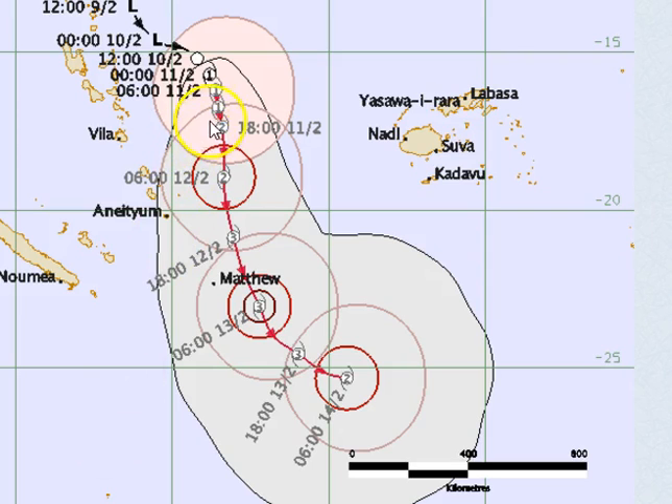The system becomes a force to be reckoned with because it does intensify to a Category 3 severe system on both the Joint Typhoon Warning Centre and the Fiji Met Bureau. So it's not going to be a play cyclone like Tatiana. This one could be quite a serious feature, but at this stage it's expected to track just to the east of Vanuatu and well west of Fiji.